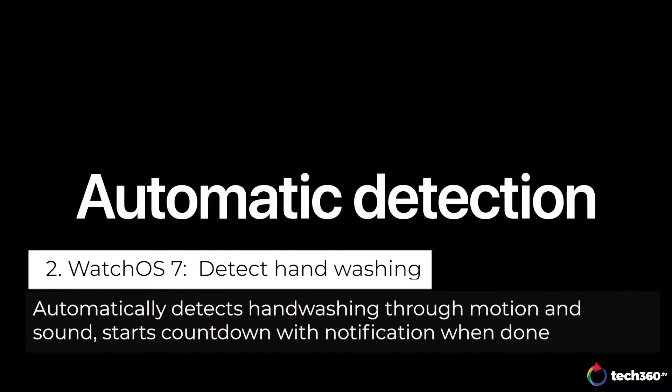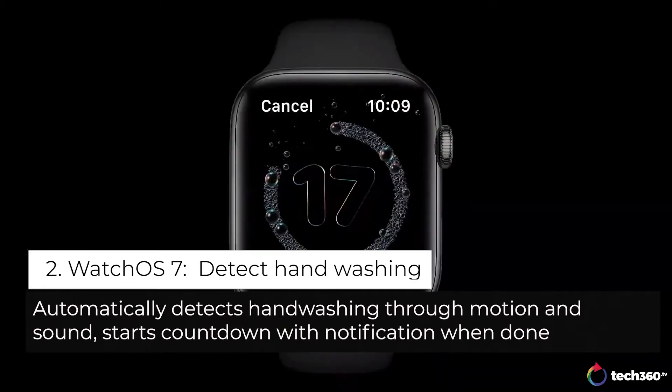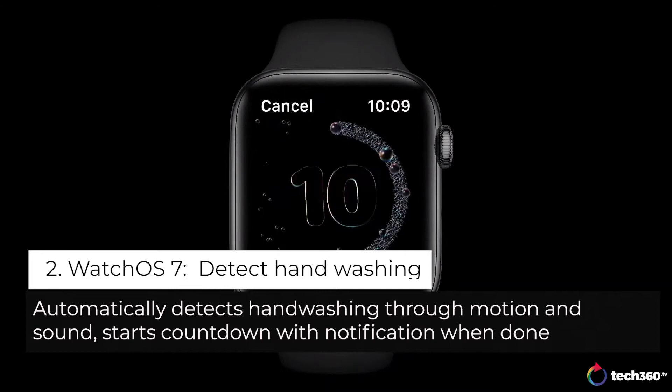When you start washing your hands, it senses how long you actually wash. During this, you'll get a little coaching to do a good job. You'll see a countdown along with haptics and sounds to make sure you wash as long as you're supposed to.